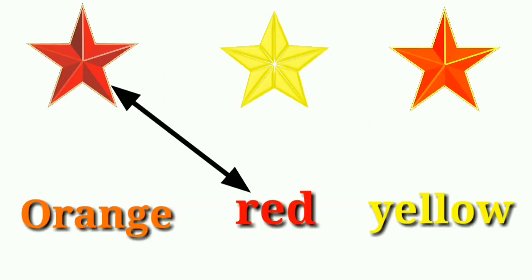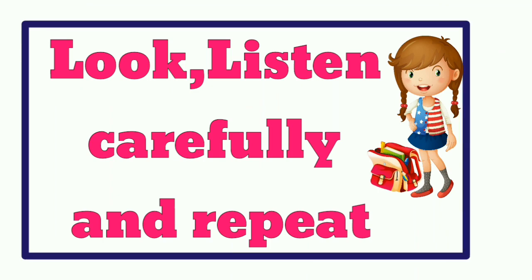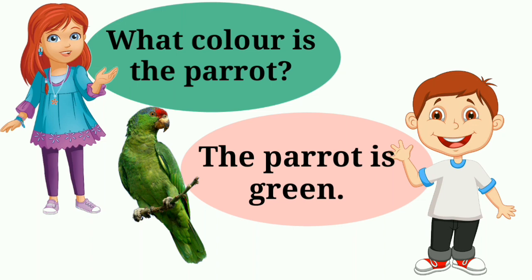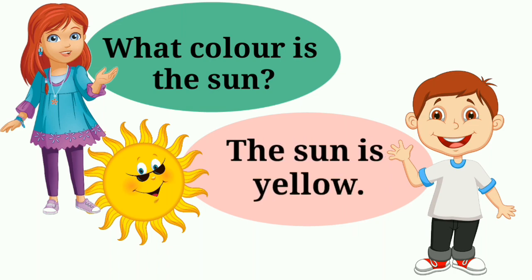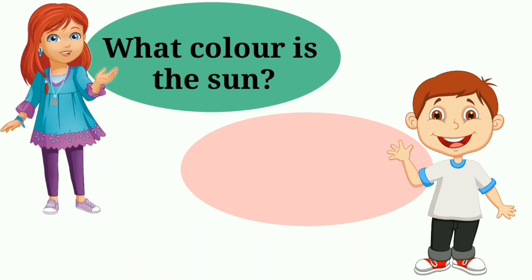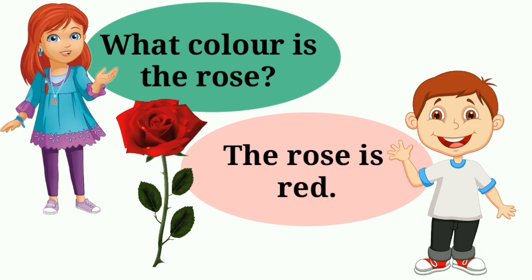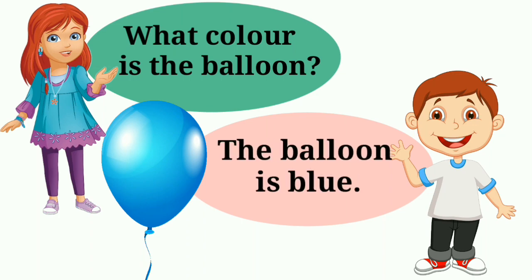Green, red, yellow, orange. Look, listen carefully and repeat. What color is the parrot? The parrot is green. What color is the sun? The sun is yellow. What color is the rose? The rose is red. What color is the balloon? The balloon is blue.